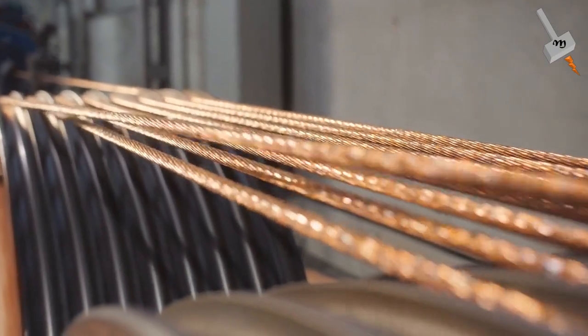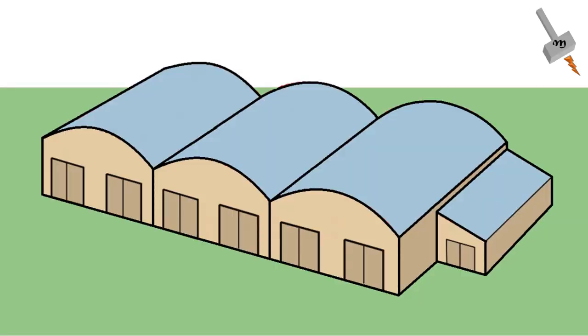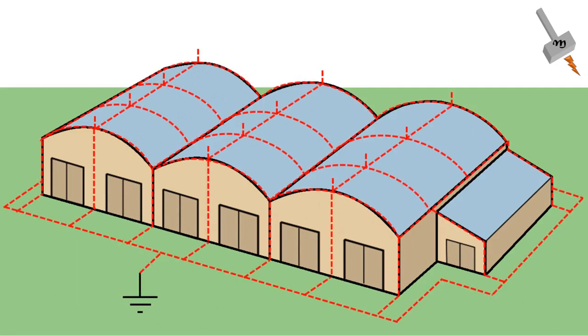The rod is typically made of copper or aluminum, which are good conductors of electricity. It is mounted at the highest point of a building or structure and is connected to a network of conductive materials, such as copper cables or metal strips, which are strategically placed to cover the entire structure.